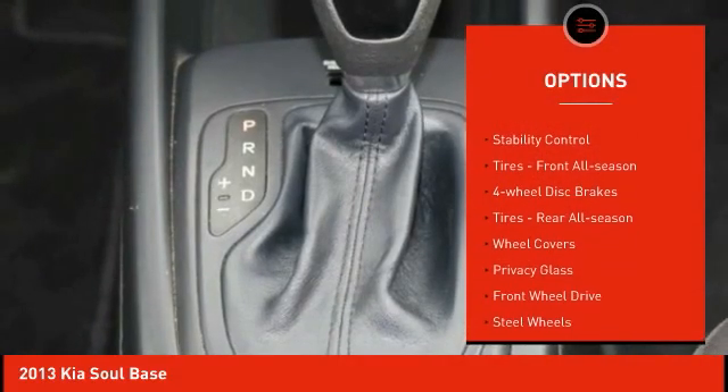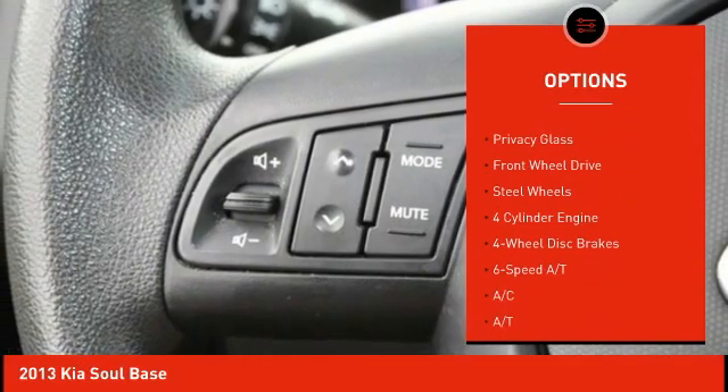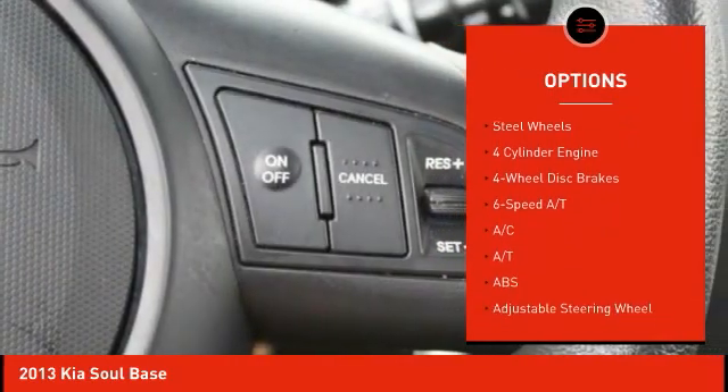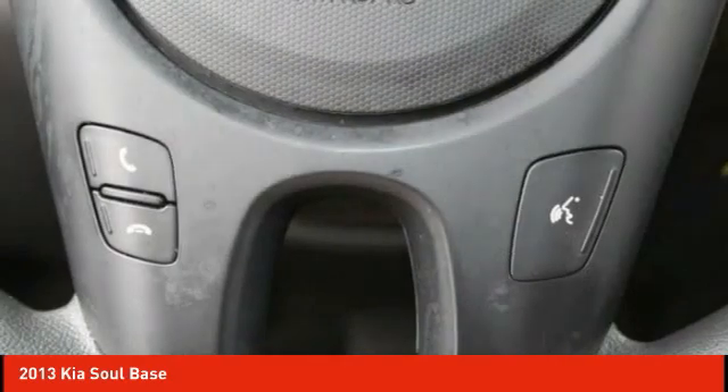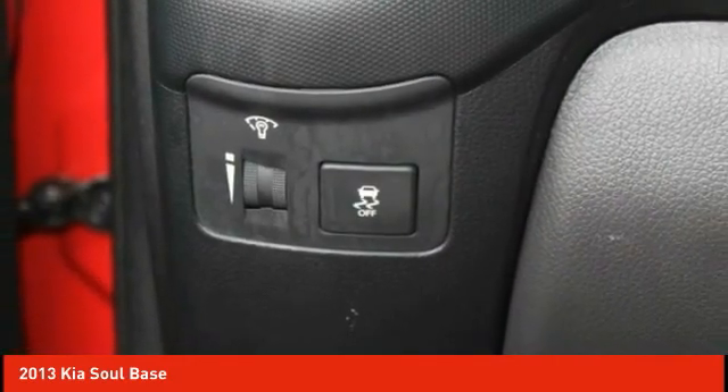Tire pressure monitor, traction control, stability control, front all season tires, four-wheel disc brakes, rear all season tires, wheel covers, privacy glass, FWD, steel wheels.